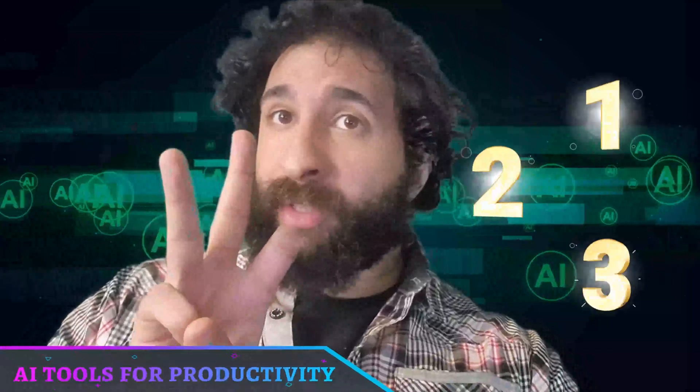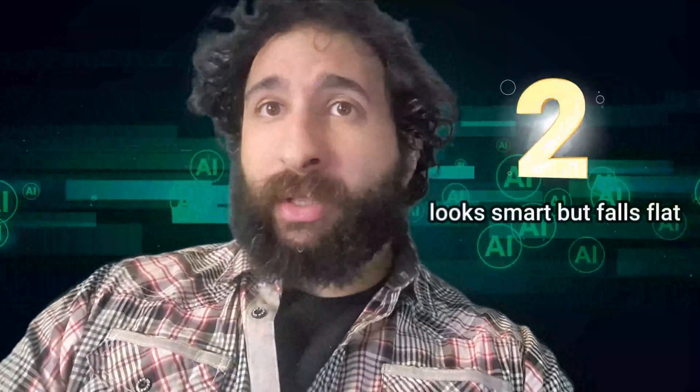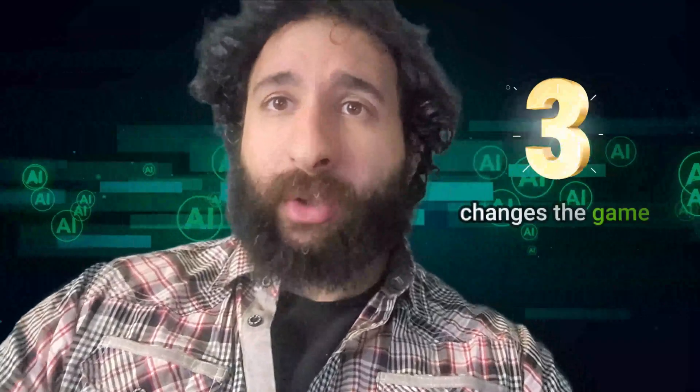Welcome to the channel. There are three types of presentation tools. One wastes your time, one looks clever but falls flat, and one actually changes the game. Let's find out which is which.